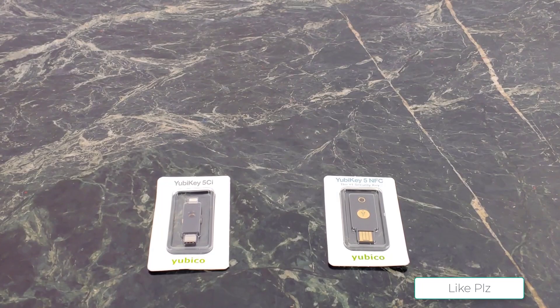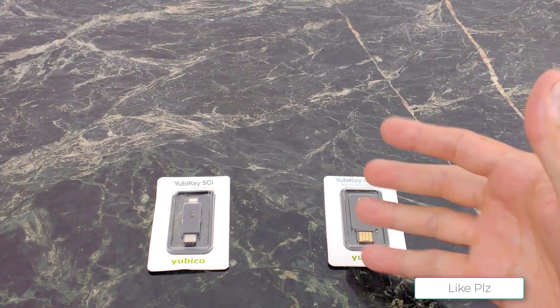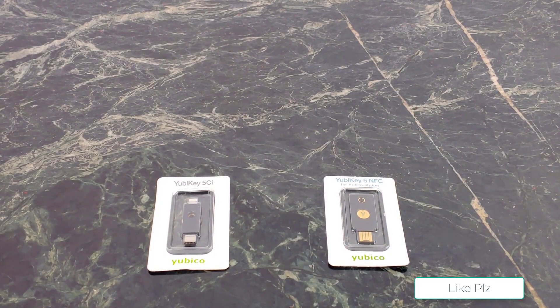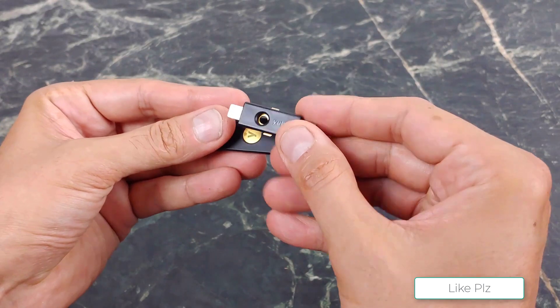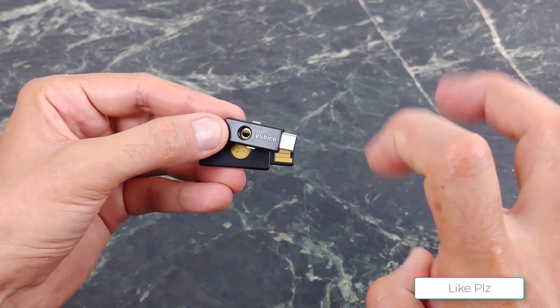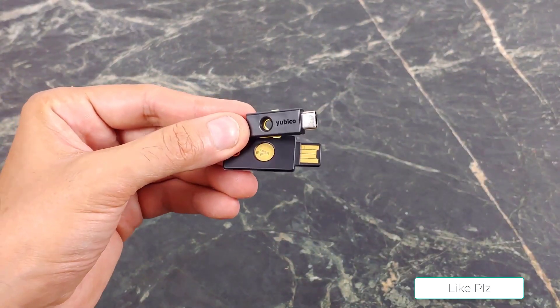With a lightning connector on one end, the Yubico Y256 is a versatile option that can be used with iPhones, as well as many other mobile devices and computers. It works with most services, including Gmail, Dropbox, LastPass, and more.